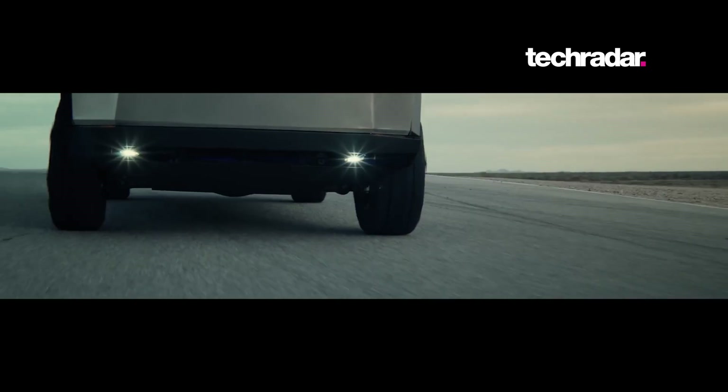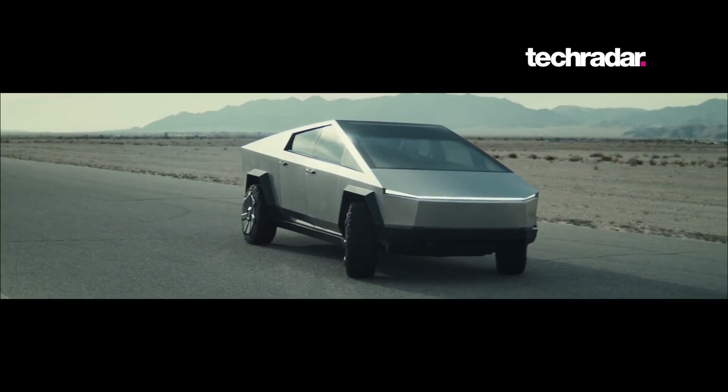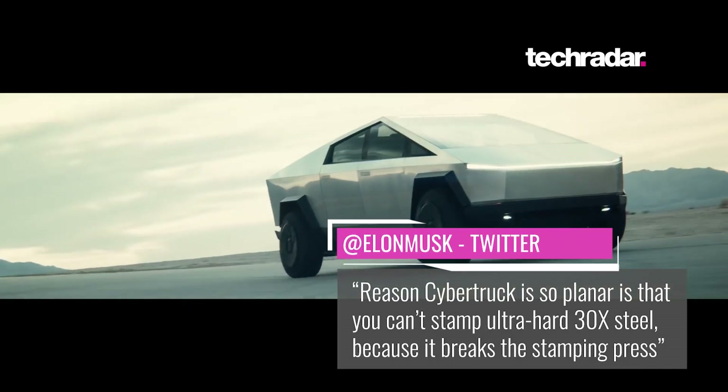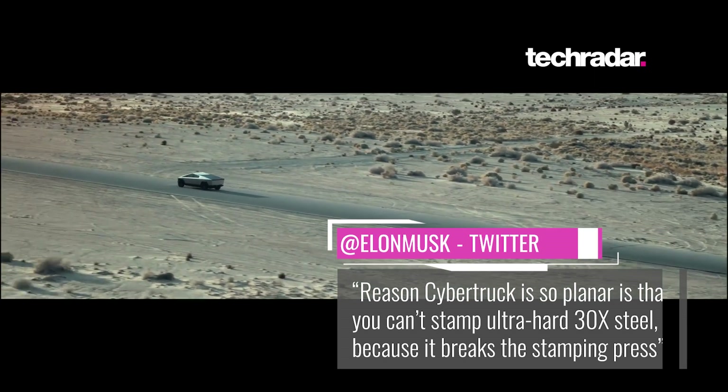The design of the Cybertruck makes it look like it's from an 80s sci-fi film, and that might be enough to put some people off, but it isn't that way just for aesthetics. The body is tougher than any other car on the market, and is made from the same ultra-hard cold-rolled steel alloy that the Tesla-developed Starship Rocket uses.